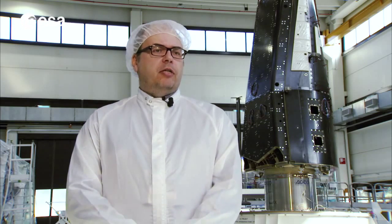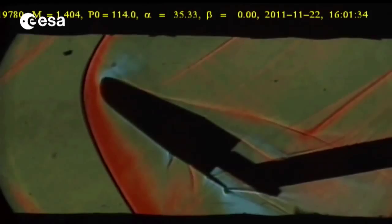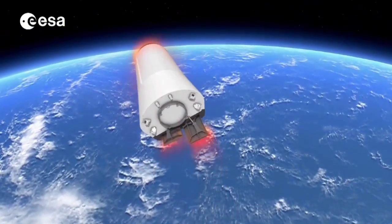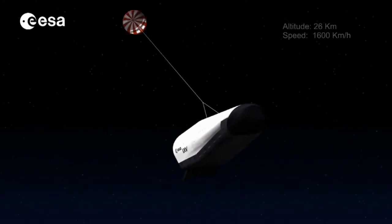The IXV has a lifting body shape, so basically it's different from a capsule. The peculiarity of this shape is that interacting with the atmosphere while it re-enters from space, it is capable to generate a lift. This allows the vehicle to be guided during its re-entry and to reach a more precise point during the re-entry.